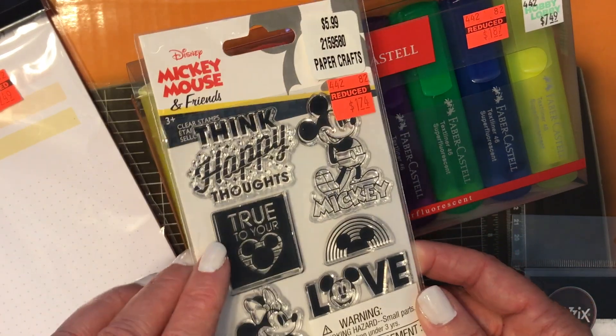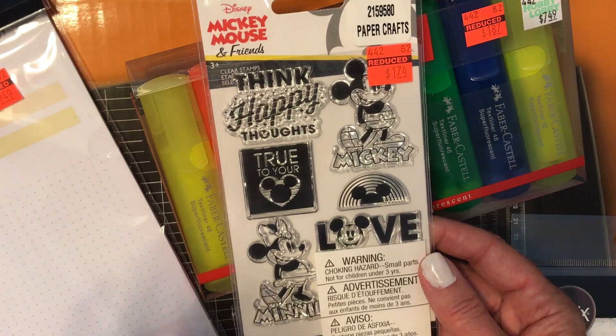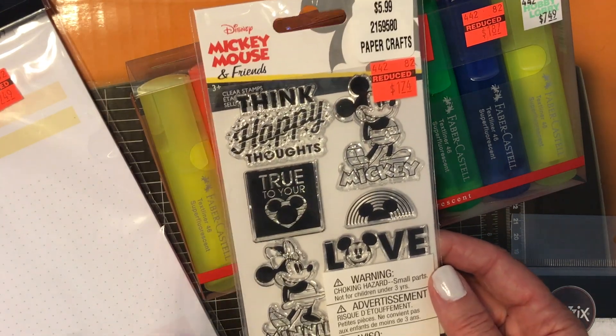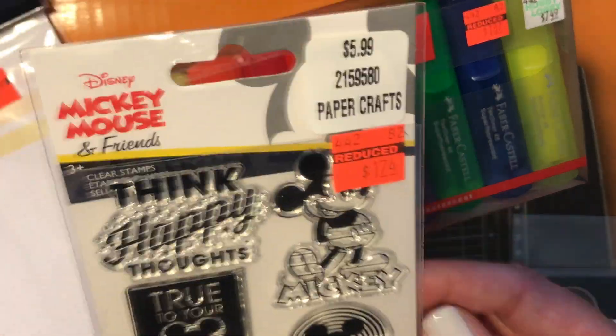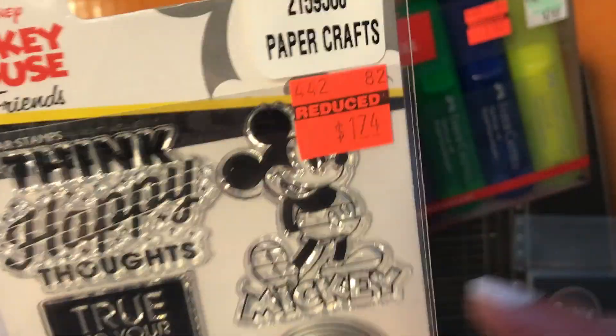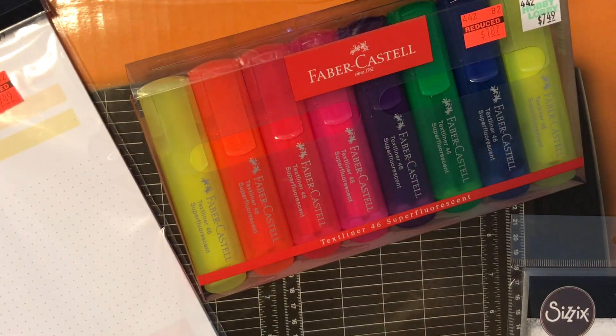I did pick up this Mickey Mouse stamp set. I grabbed this to throw into my stash in case anybody wants to do a Disney swap. I don't actually like Disney stuff but I thought it would make a good Happy Mail gift, and that was only $1.74. So I picked that up to gift to someone else.